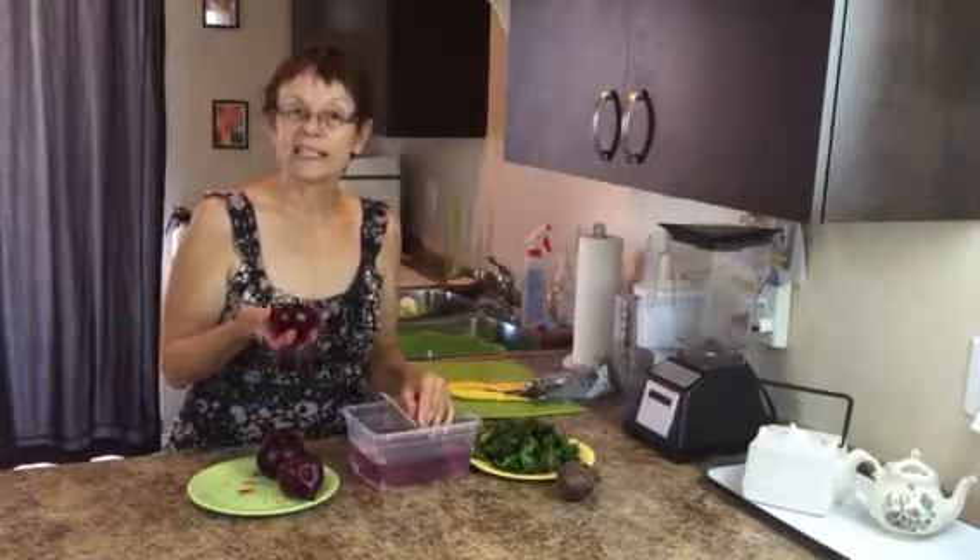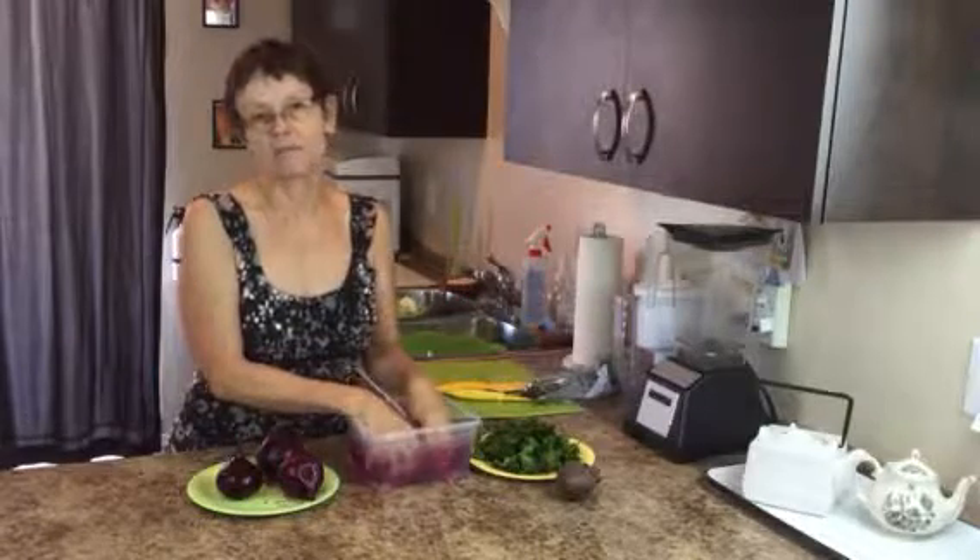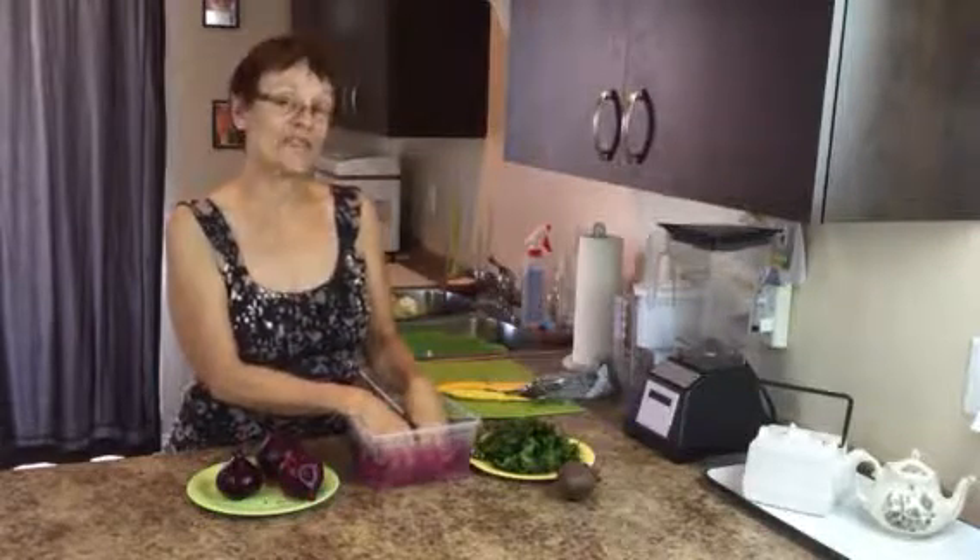Then they're ready to be sliced or grated. Now that beautiful red color — well, that's where the mess comes in, but that's part of the fun, isn't it?